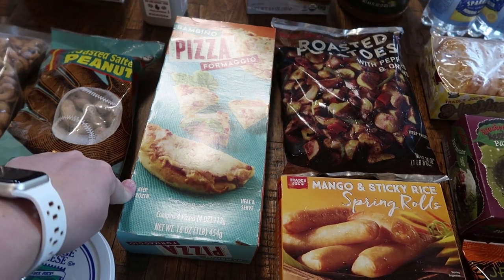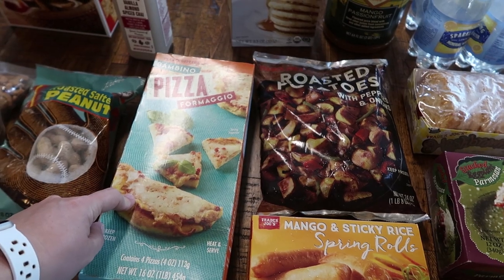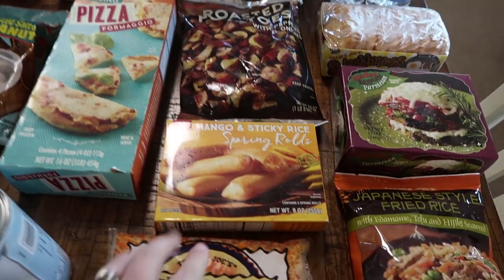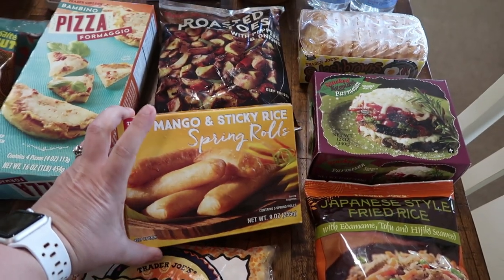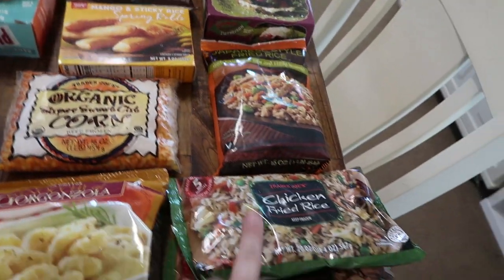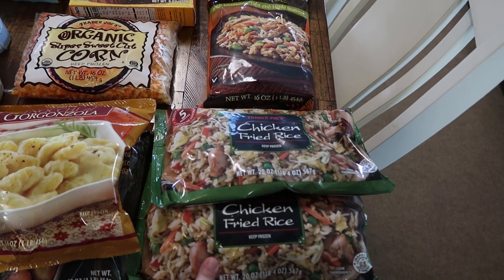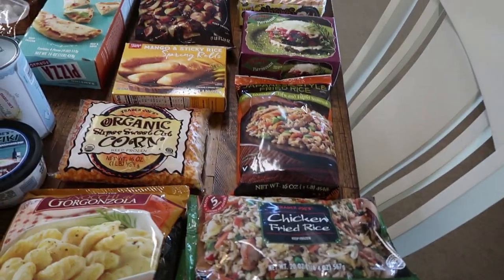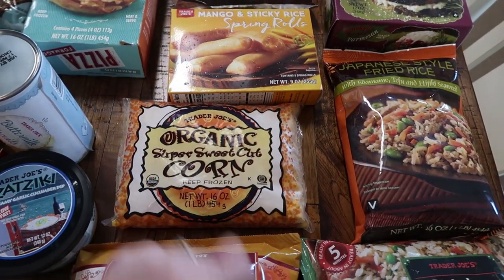I love picking these up for my kiddos because there are four mini pizzas in here and I have four kids, so this is a fast, quick lunch during the school week — I put them in their lunch boxes. This is also something we've grown to love from Trader Joe's: the mango and sticky rice spring rolls. These are really yummy as a side with the chicken fried rice. So I opted not to get the orange chicken this time, I just got the chicken fried rice — two bags, a perfect amount for my family — and then the spring rolls as a fun side dish. I also always get the super sweet cut corn.